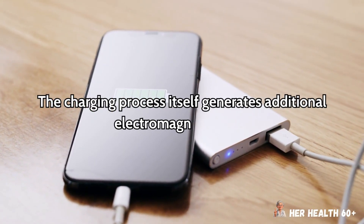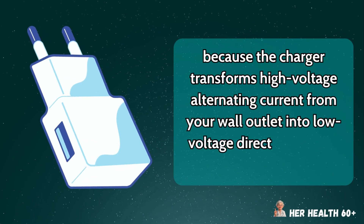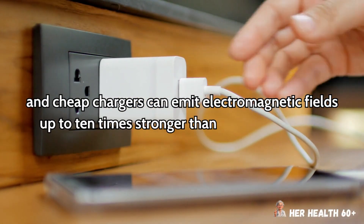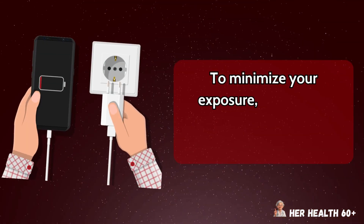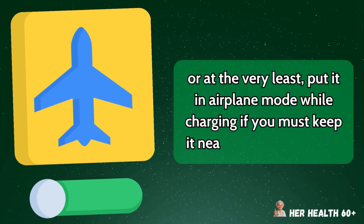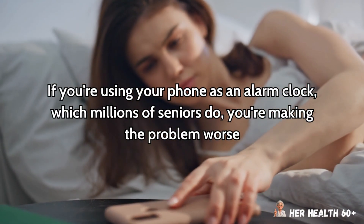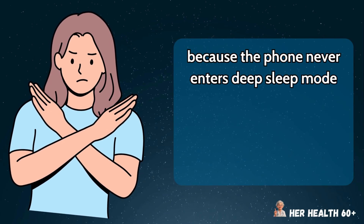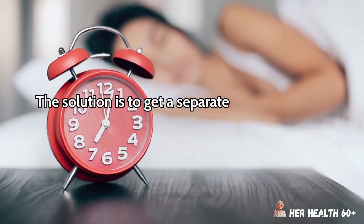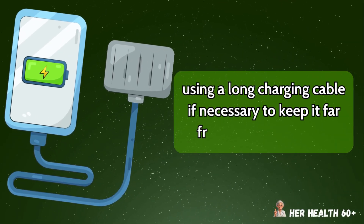The charging process itself generates additional electromagnetic fields because the charger transforms high-voltage alternating current from your wall outlet into low-voltage direct current for your phone, and cheap chargers can emit electromagnetic fields up to 10 times stronger than certified chargers. To minimize your exposure, you should charge your phone in another room entirely, or at the very least put it in airplane mode while charging if you must keep it nearby for emergencies. If you're using your phone as an alarm clock, you're making the problem worse because the phone never enters deep sleep mode when an alarm is set, meaning it maintains higher radiation output throughout the night. The solution is to get a separate alarm clock and charge your phone in your kitchen or living room.